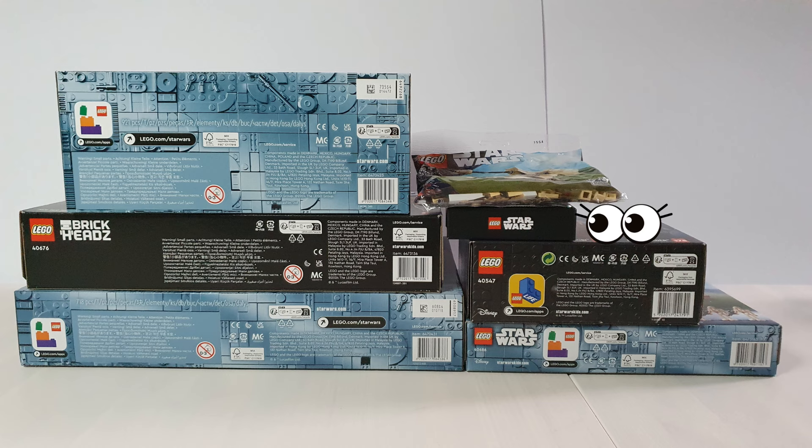Hello everyone, welcome to Second Break to the Left. LEGO just had their annual Star Wars celebration — here's everything I bought. I hate when YouTubers ask people to leave predictions in the comments, so I won't ask for that, but I'll ask you at the end if you guessed right.